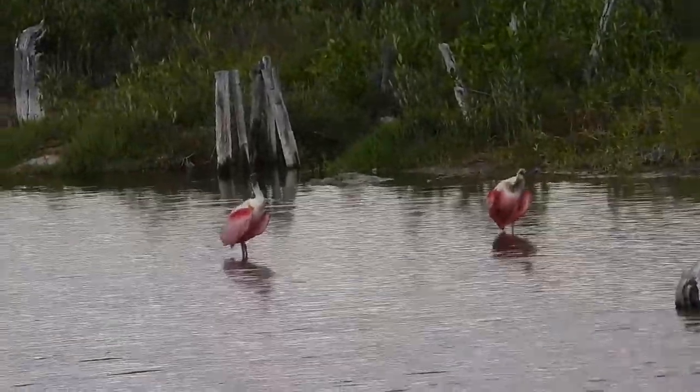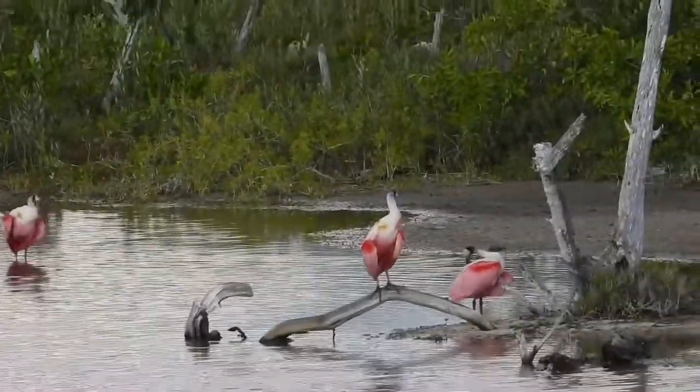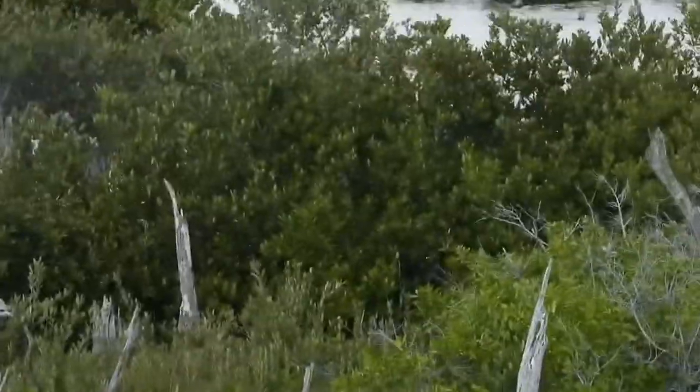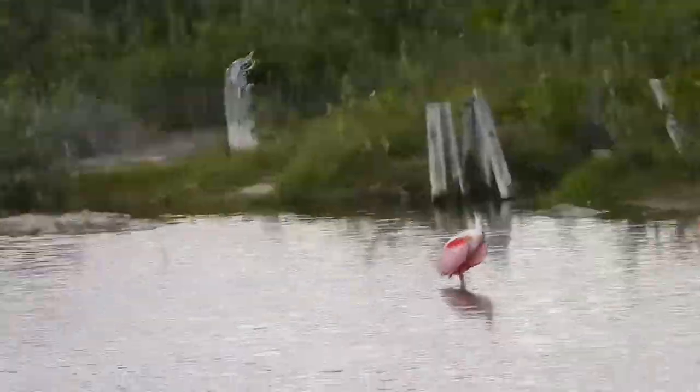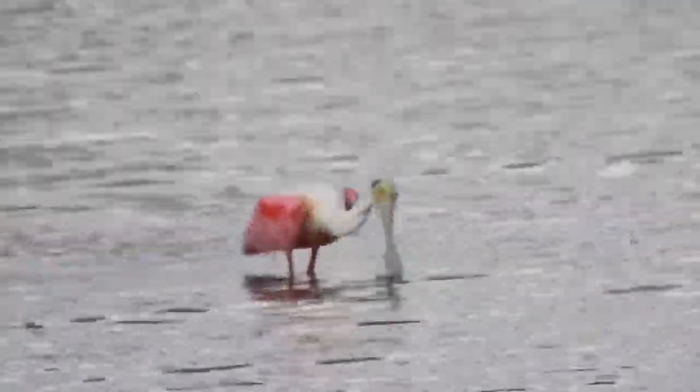Then the hatchlings appear. They are bright pink-skinned with a light covering of down when they're first born. After about a month, the little ones start exercising and climbing around the branches and foliage of the nest. By six weeks, they've developed their large feathers on their wings so that they can fly.